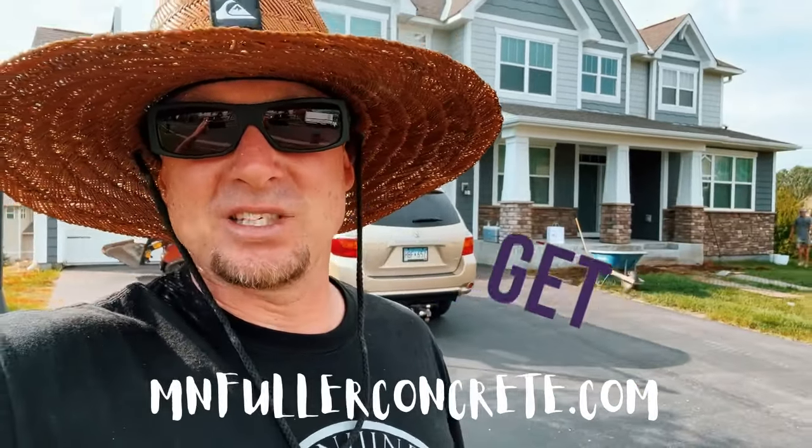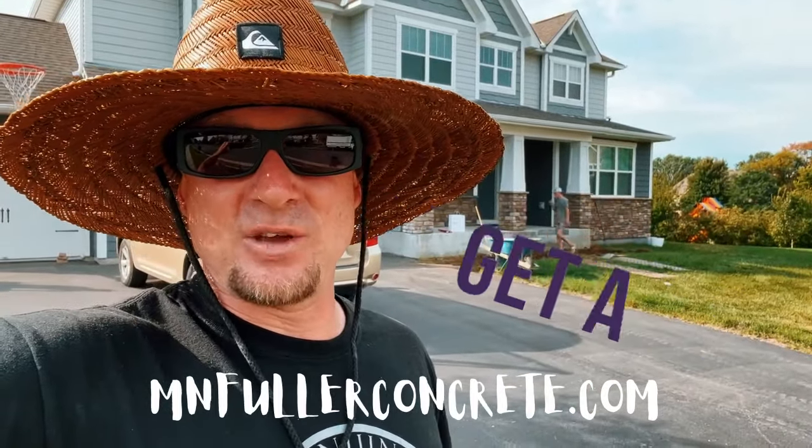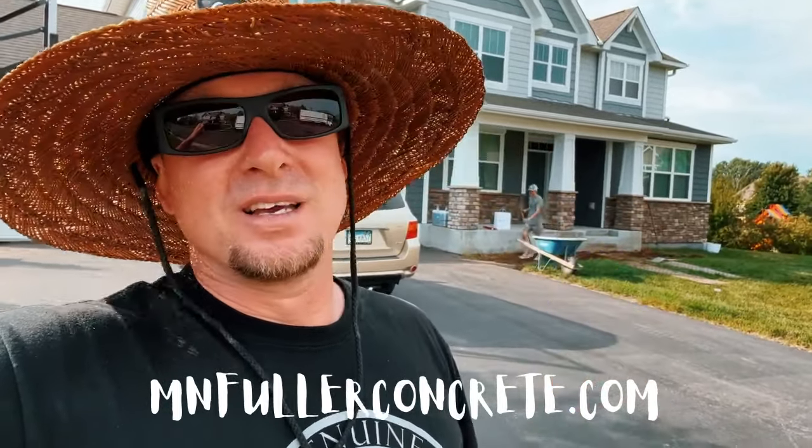Go to mnfullerconcrete.com, fill out an instant quote and we can come out and take a look at your project. We are almost booked for the season, so you may be able to get in — if not, start planning for next spring and get that new beautiful custom-made patio. Thanks guys, have a good day.